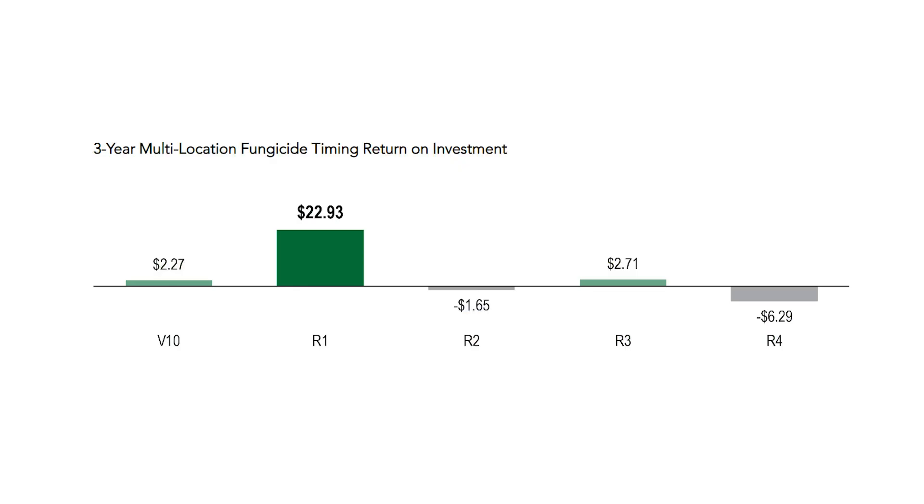So what is that next step? I think about applying those fungicides. The ideal time to apply a fungicide is going to be at that R1 growth stage. R1 is going to be when that tassel is fully emerged, as well as silks present on that ear.